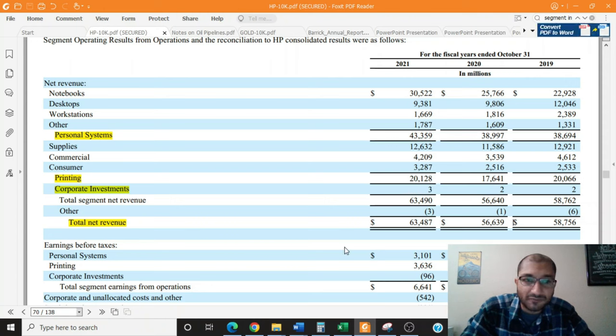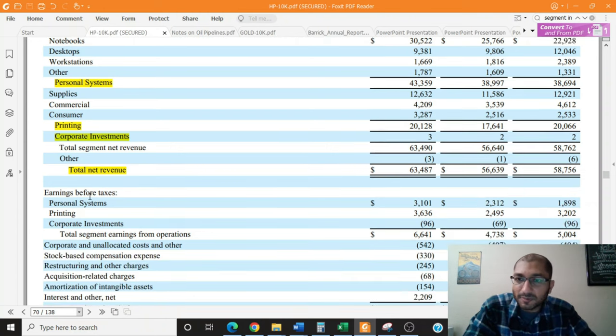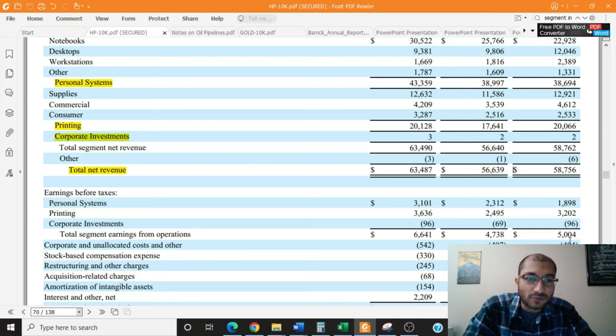Holistically, when we look at the total net revenue over the past three years, the company did see a drop in its net revenue in 2020. However, the revenue numbers have recovered in 2021. Looking at earnings before taxes: the personal systems segment reported $3.1 billion, the printing segment reported about $3.6 billion, and the corporate investment segment reported a loss of about $96 million. The total segment earnings from operations amounted to about $6.6 billion, compared to about $4.7 billion in 2020 and about $5 billion in 2019 — so the company's total segment earnings in 2021 were higher than before the pandemic.